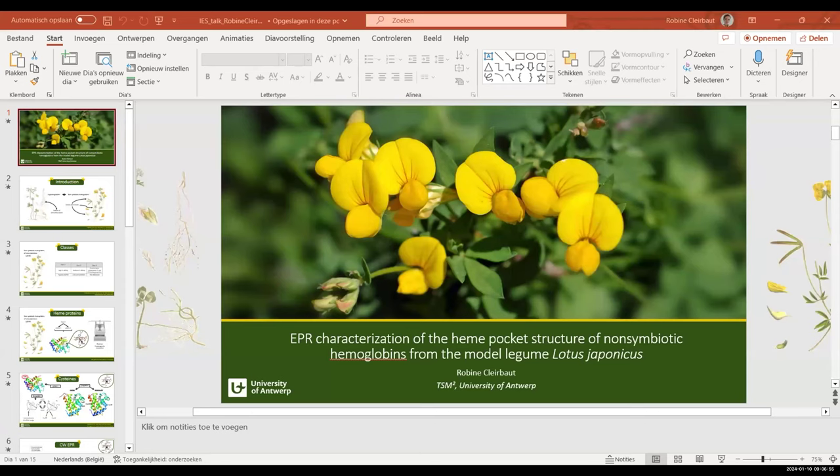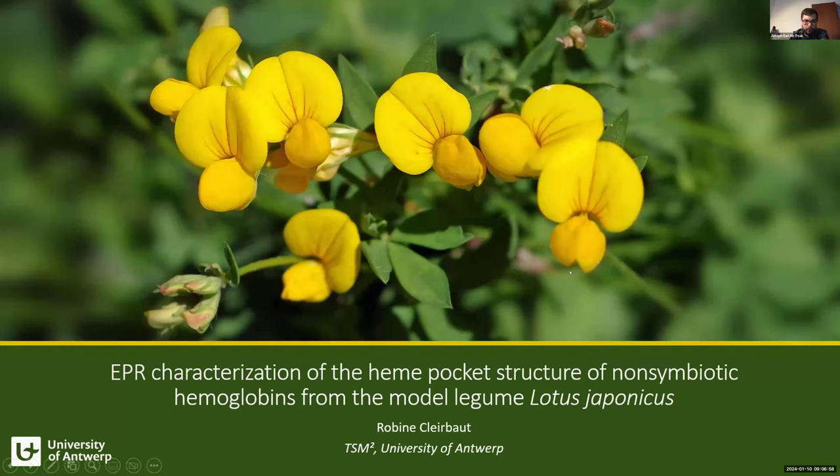Her poster from UMR 2023 is on the EPR characterization of the heme pocket structure of non-symbiotic hemoglobins from legume lotus japonicus. My name is Robin Clerboud, and I'm doing my PhD in Belgium with Professor Sabine van Doorslaer. I'm honored to talk about my research on the EPR characterization of the heme pocket structure of non-symbiotic hemoglobins from lotus japonicus.